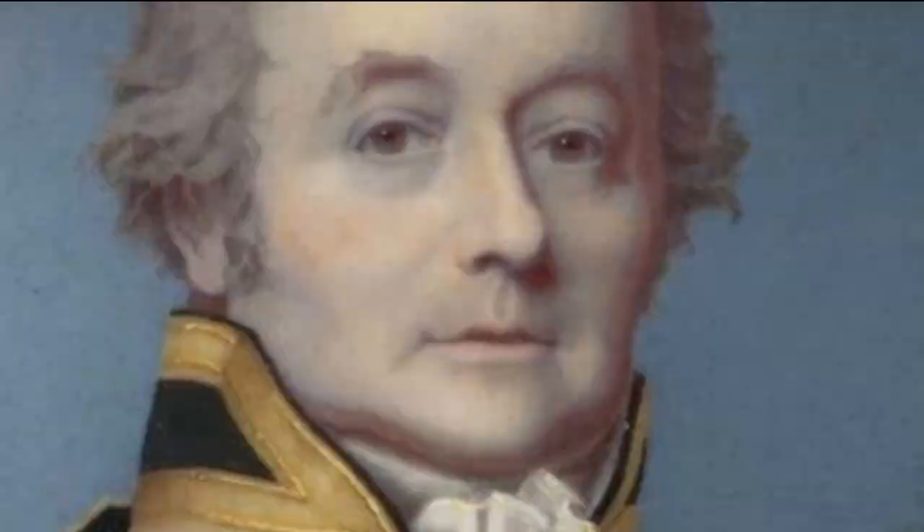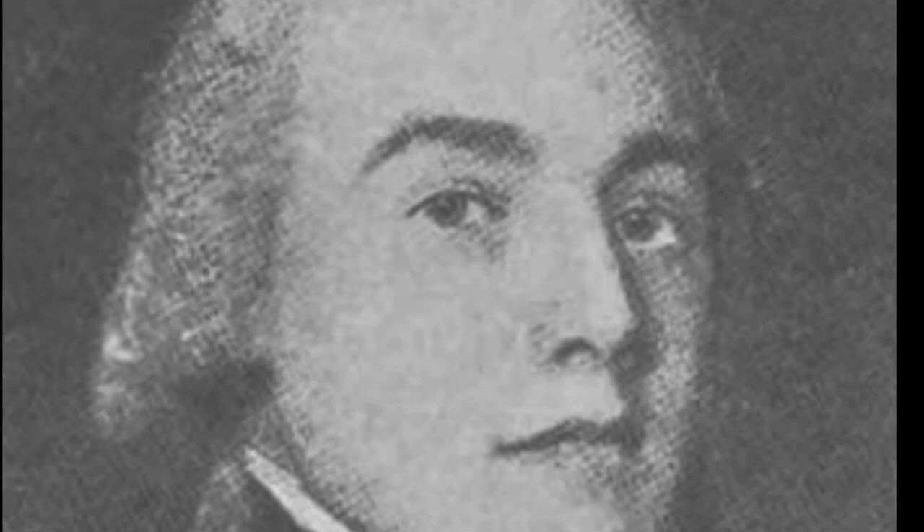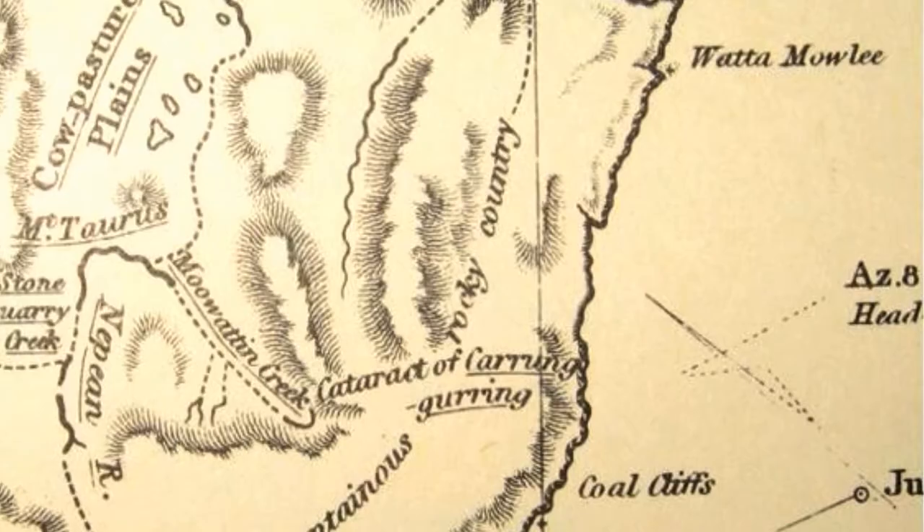During his voyage to Port Jackson and the nascent Sydney, he became friendly with the ship's surgeon, George Bass. Soon after arrival, they set out with a boy called Martin to explore the coast south from Sydney in a 2.4 metre boat called Tom Thumb, brought by Bass on the Reliance.